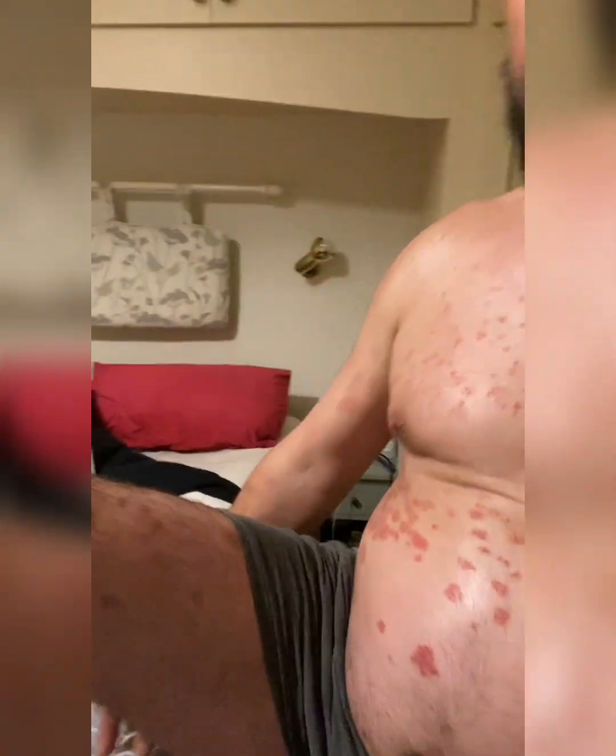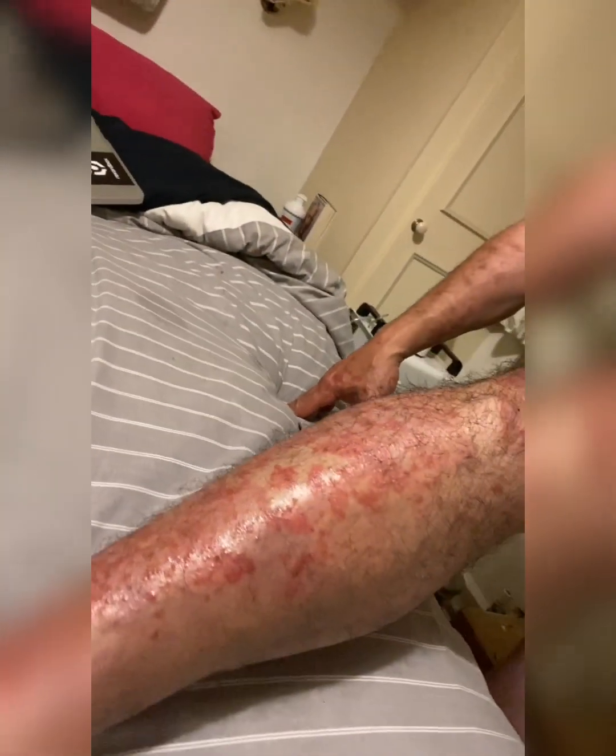I'll just show you my leg — if you can see there, that's all gone really light. Two weeks ago that was really dark, really puffy, really itchy — nothing was touching it. I'm beginning to feel better in myself, a lot more energetic. I used to cough in the morning as well — I don't do that much anymore. This machine, man. It's amazing.